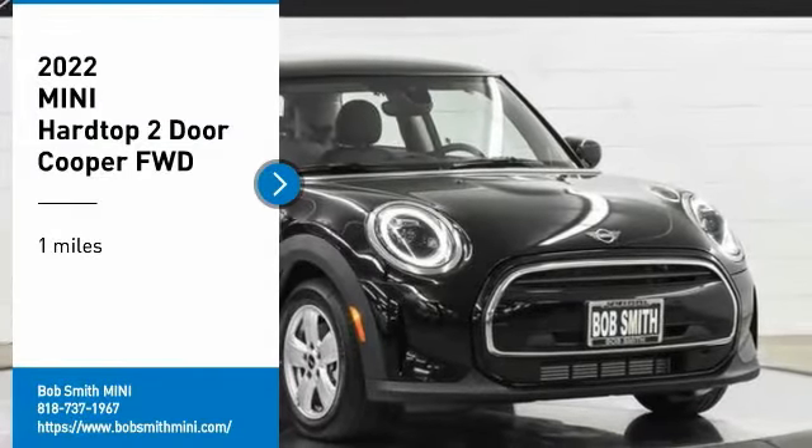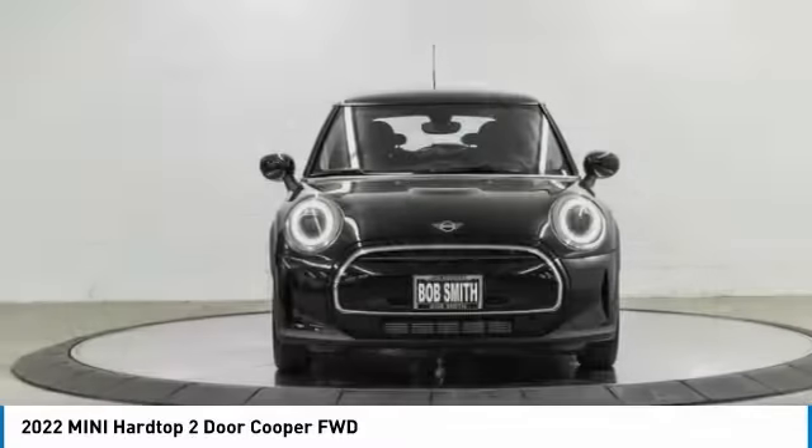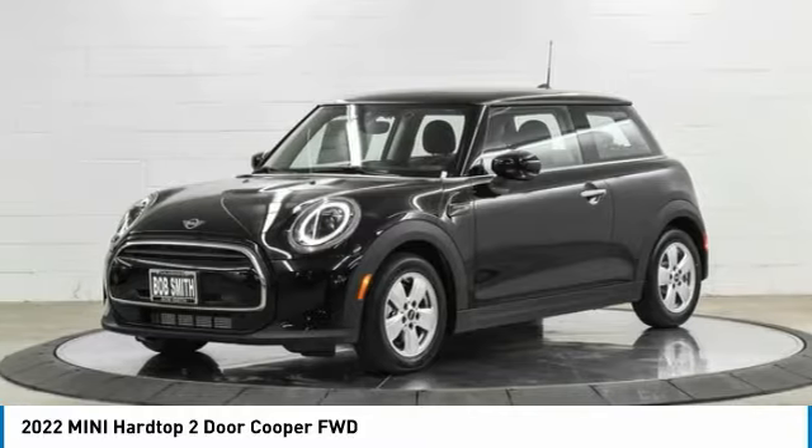Looking for the right vehicle? Check out the 2022 Mini Hardtop 2-Door. The Mini Hardtop 2-Door delivers motoring thrills in a nimble, fuel-sipping package.